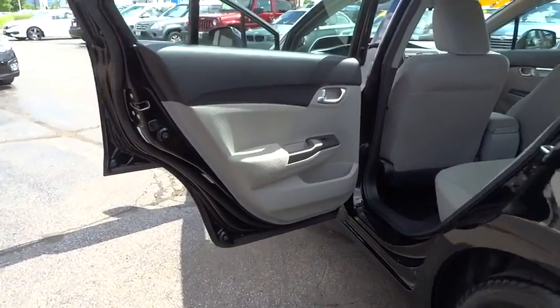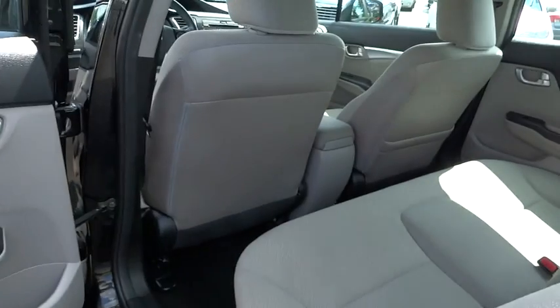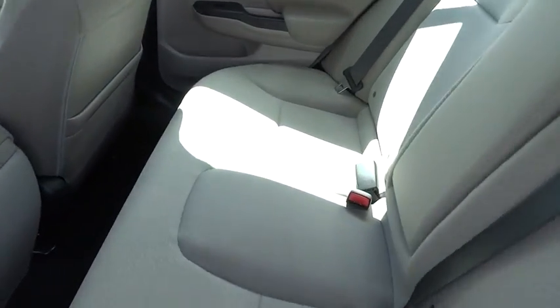Panic alarm, power moonroof, remote keyless entry, tachometer, brake assist, tilt steering wheel, cloth seat trim, driver vanity mirror, front bucket seat. Drive away with a great deal on this vehicle.